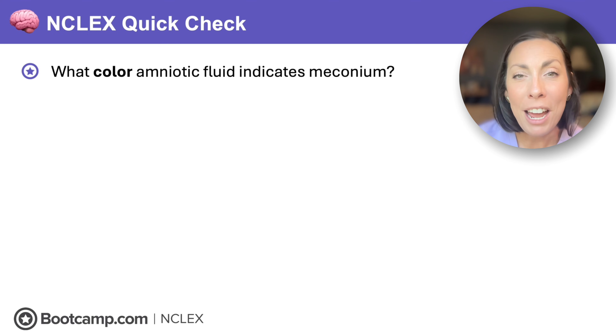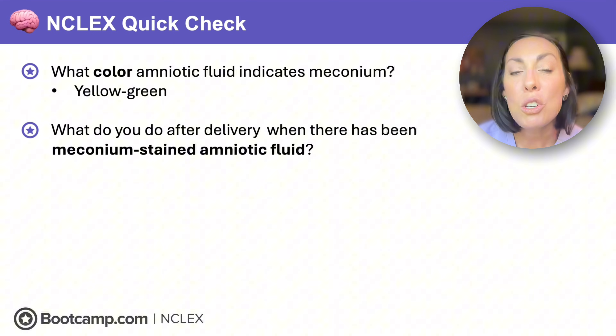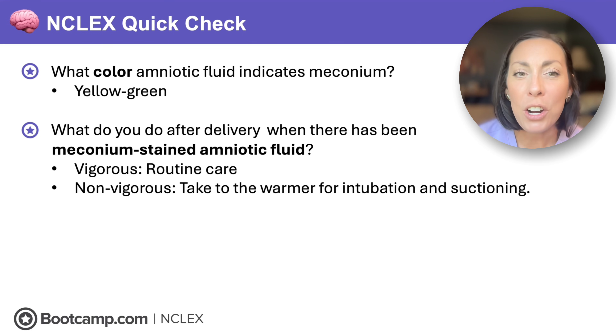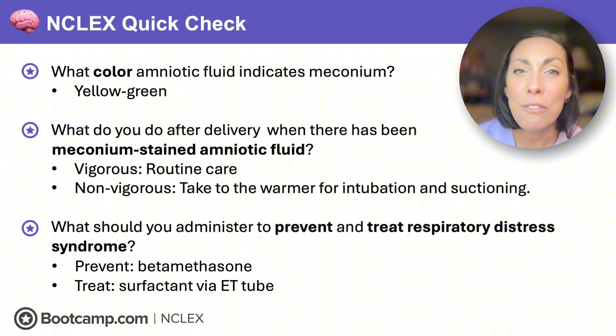NCLEX quick check: What color amniotic fluid indicates meconium? Yellow-green — and if you see it, ensure trained staff and resuscitation equipment are at delivery. What do you do after delivery when there has been meconium-stained amniotic fluid? It depends: if the baby is vigorous, provide routine care; if non-vigorous — limp and not crying — take them to the warmer and initiate intubation and suctioning. What should you administer to prevent and treat respiratory distress syndrome? Give betamethasone to anyone less than 34 weeks at risk or in preterm labor, and treat with surfactant down the ET tube.